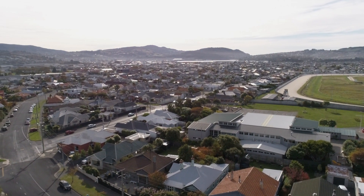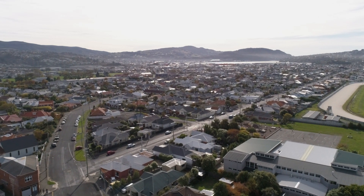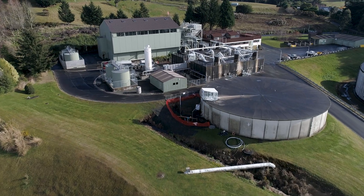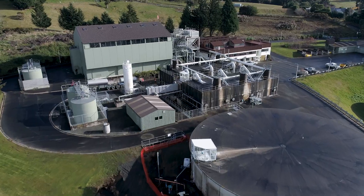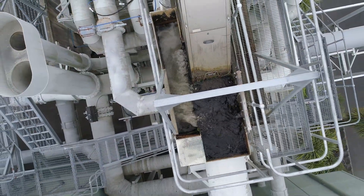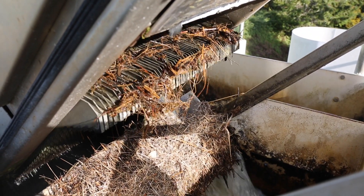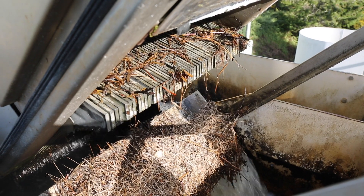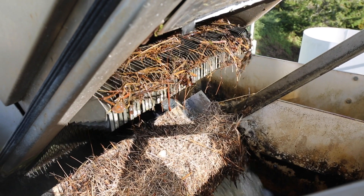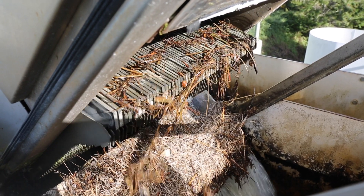We now have our water in the city. The two pipelines eventually arrive at Mount Grand, but its quality is not yet suitable to offer to the people of Dunedin. The first stage of treating the water is to pass it through a screen that catches twigs, leaves, grass and even fish, which have made the long journey from the mountains.